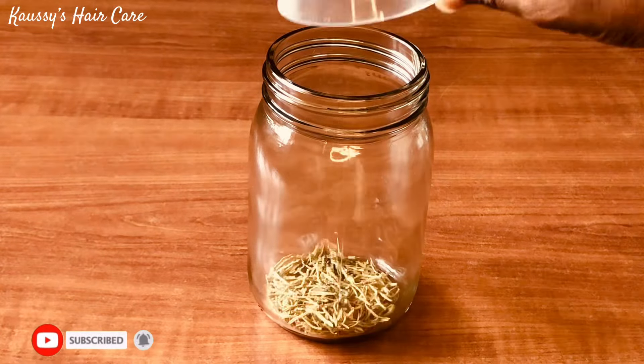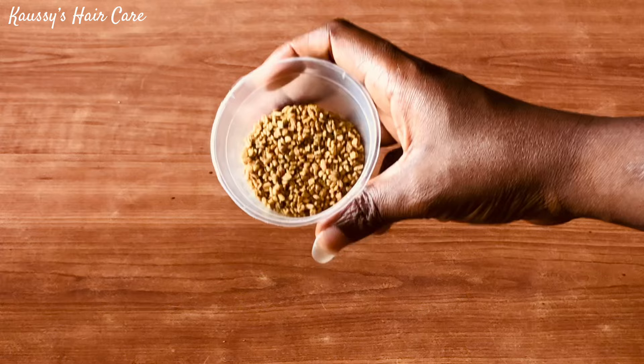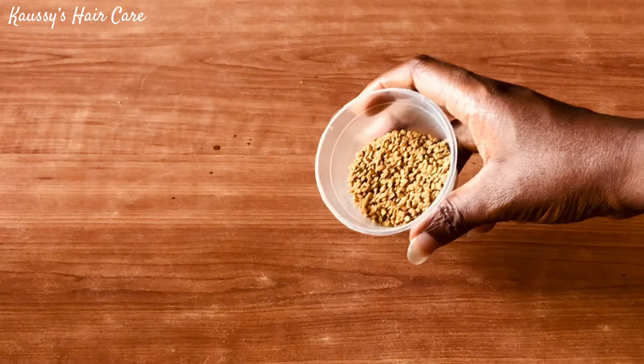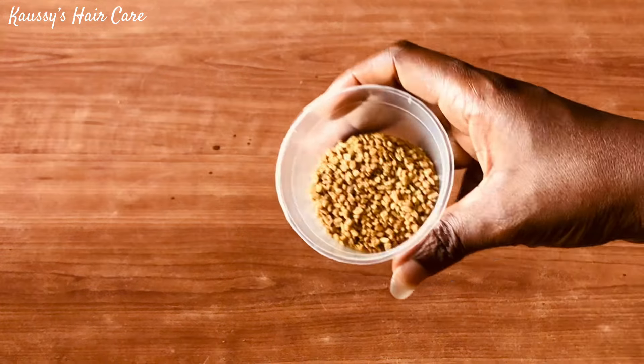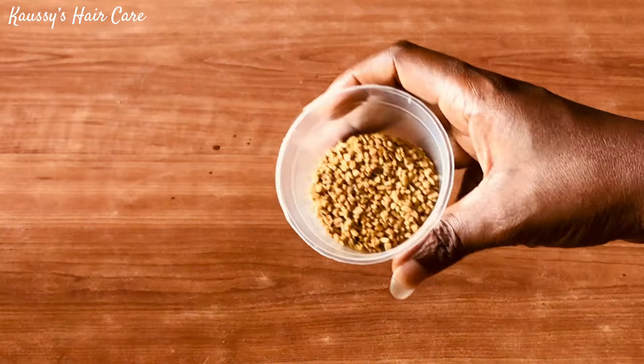The next ingredient I'll be using for this video is fenugreek seed. Fenugreek seeds are rich in proteins that help to fight hair loss. It is a very good moisturizing agent that helps to prevent dry and brittle hair. It helps to prevent split ends, breakage, and allows our hair to grow thicker and fuller. It helps to control baldness, alopecia, and hair thinning.